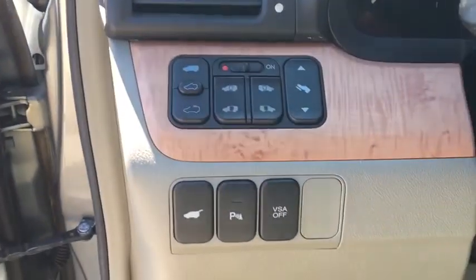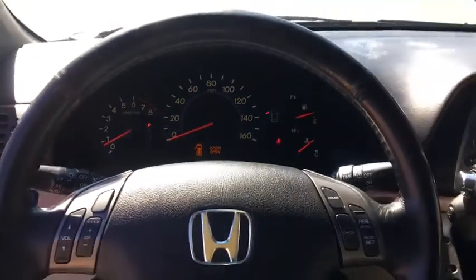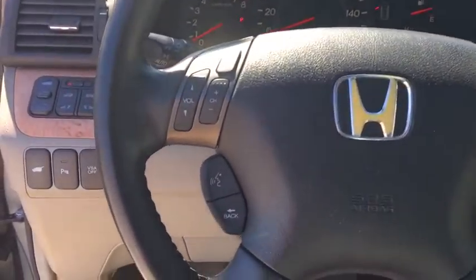Power windows, rear window defroster, trip computer, security system, remote keyless entry, tachometer, panic alarm, overhead console.